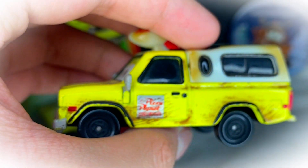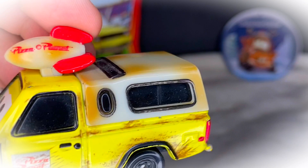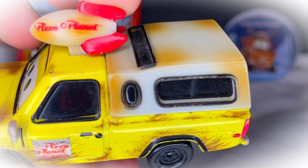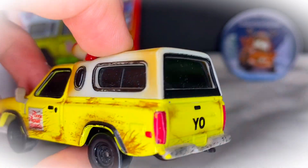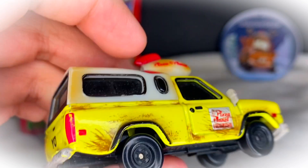He's basically just a yellow pickup truck with a little hood covering on the back, which is a white piece with a bunch of little stains on it — very cool. He's got the windows and everything as well.